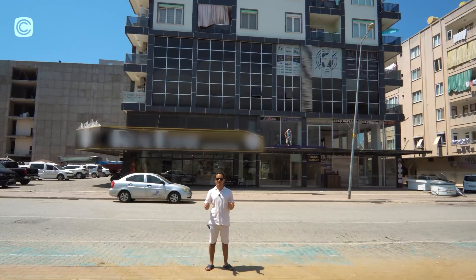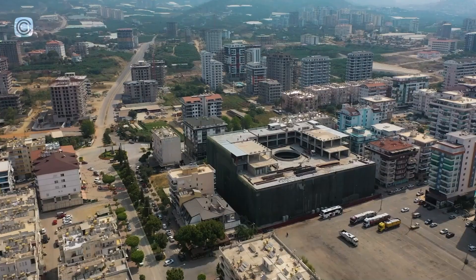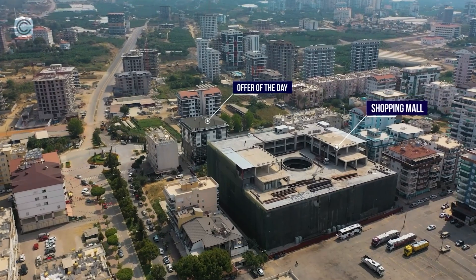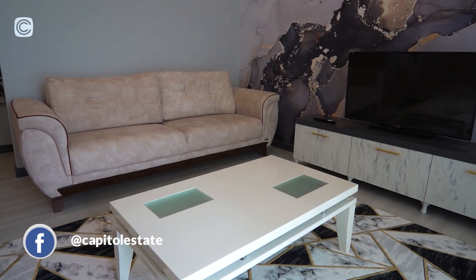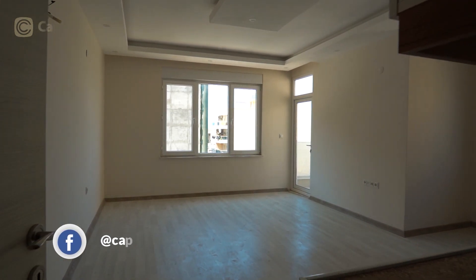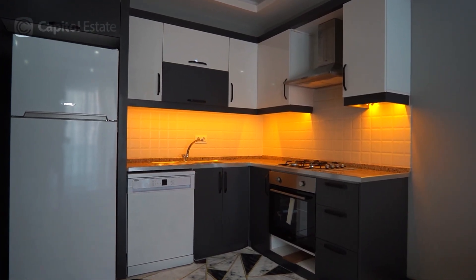So I'm standing in front of our offer of the day right behind me and we're going to check it out together. We have a triple offer for you today — two fully furnished and one empty. First we start with the two-bedroom penthouse, fully furnished, on the sixth floor. Let's go check it out.